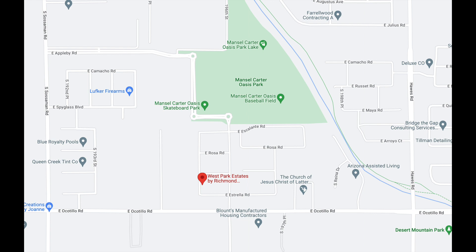As a reminder, West Park Estates is being developed by Richmond American Homes and sits on the north side of Ocotillo Road about halfway between Sossaman and Haas Roads. Manziel Carter Oasis Park is located just directly to the north of this neighborhood. Quick side note — Oasis Park's original name was supposed to have been West Park, so when Richmond American proposed this project, West Park Estates was the appropriate name. The park's name changed, but Richmond apparently stuck with West Park Estates.